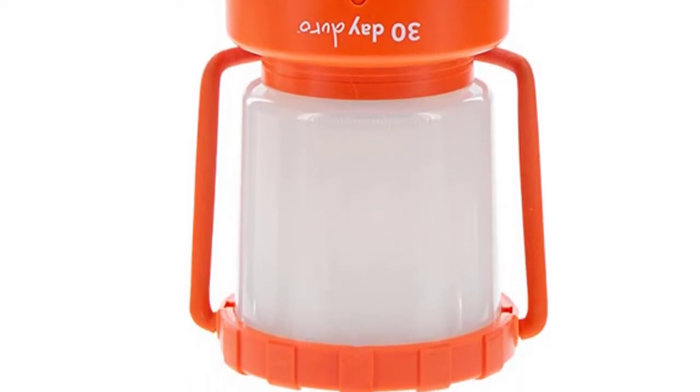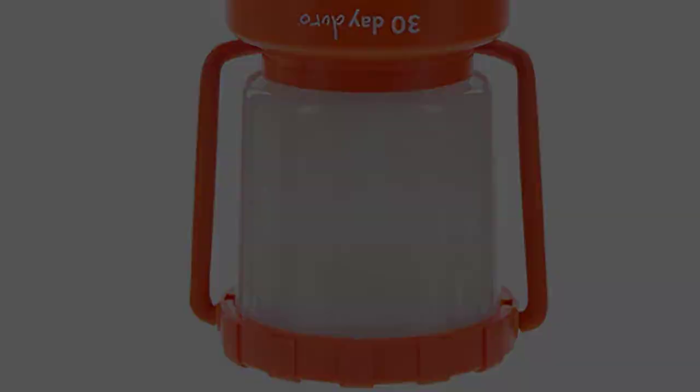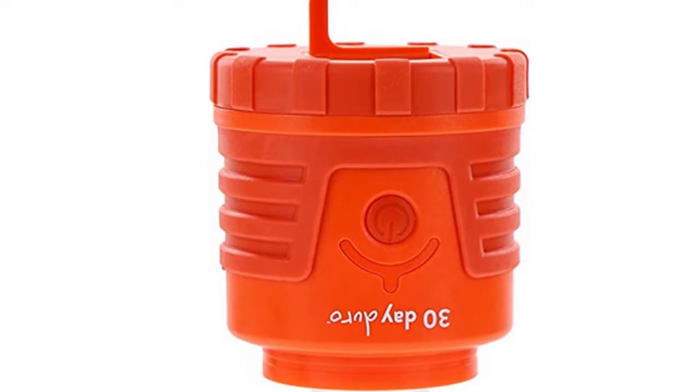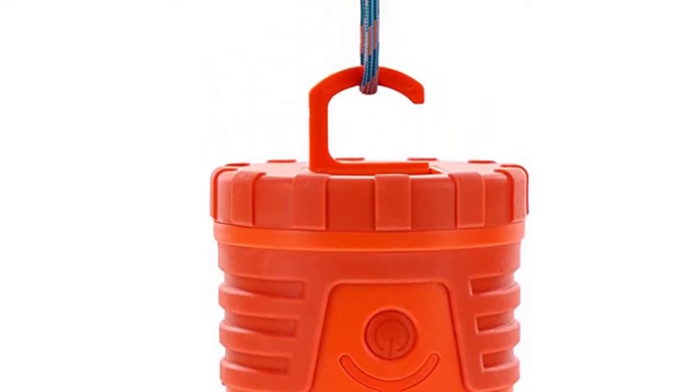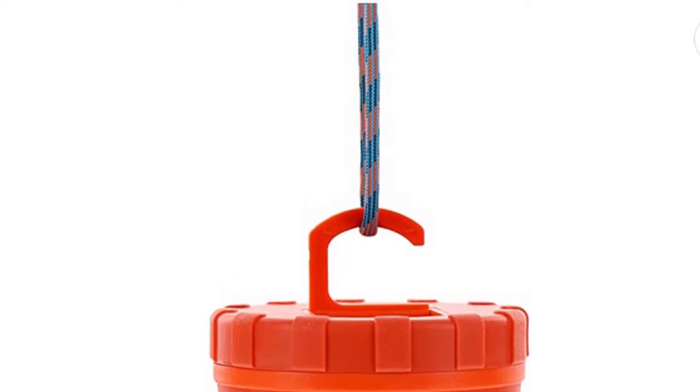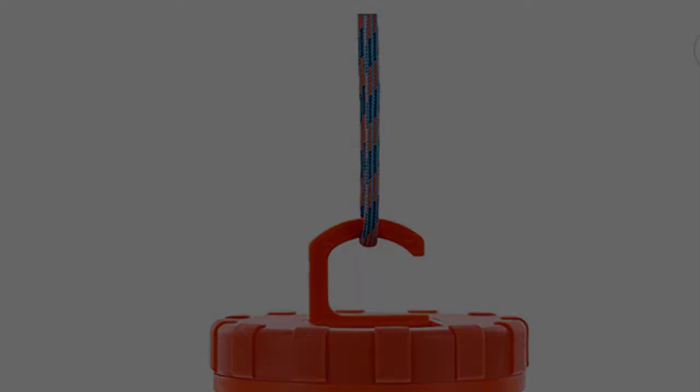Featuring 1000 lumens of bright, clean light with high, medium, low, amber candle flicker, and SOS flashing modes — simply slide off the globe to convert to an area light. This lantern offers a compact design, yet packs a powerful punch for emergency or everyday use.